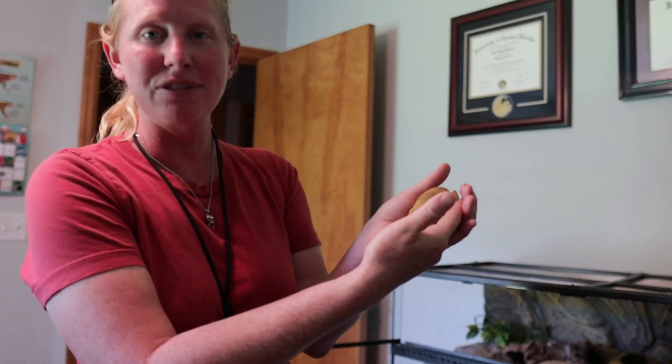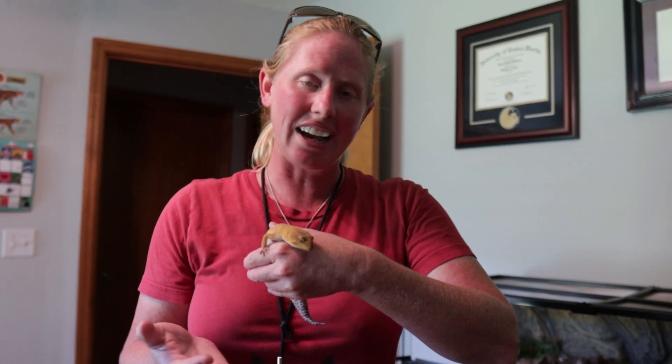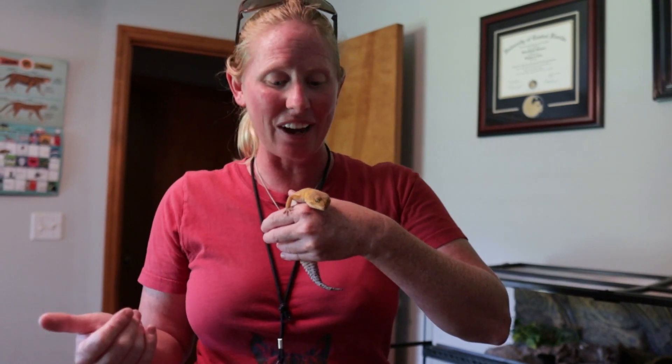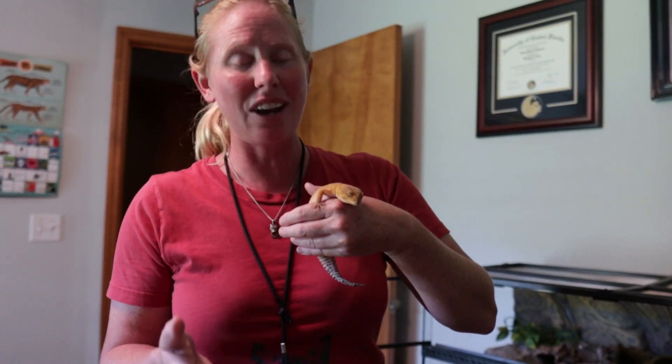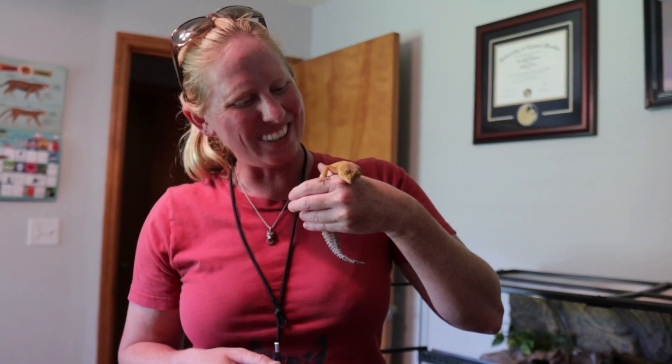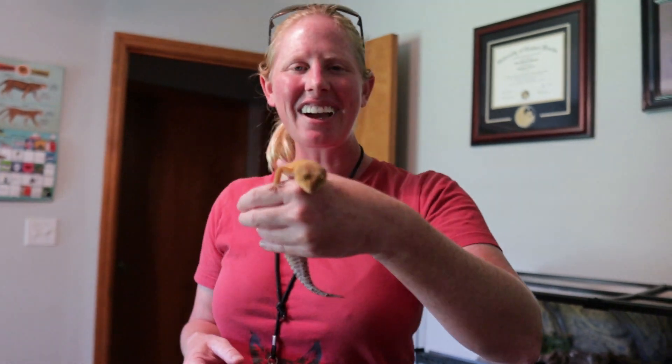Their tail is actually a type that can fall off and regenerate, so we're always very careful handling them. You don't want to scare them because their tail can actually fall off — they do that as a defense mechanism. If something is chasing them and they feel scared, they'll drop that tail and it'll flop around, giving the gecko enough time to run away and hide. We're always careful — you never want to grab them by the tail. But they're doing really great, very pretty little geckos.